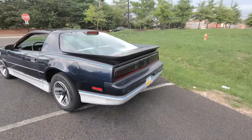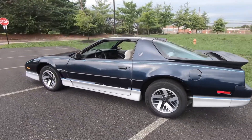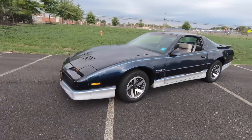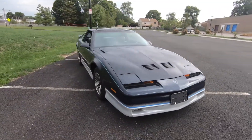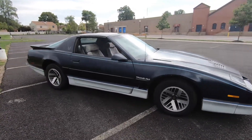All right guys, here it goes — here is another 1986 Pontiac Trans Am. I'm gonna walk around it first and tell you all about it. What do you guys think of this color combination, the blue with the silver? Let me know in the comments.